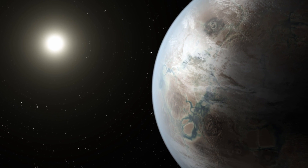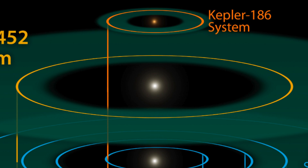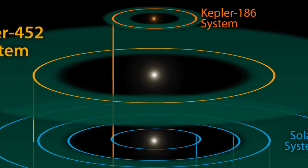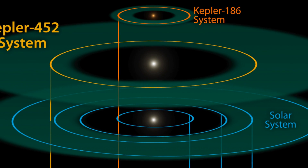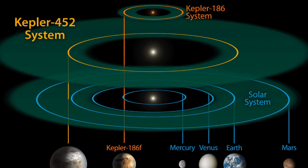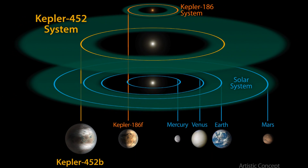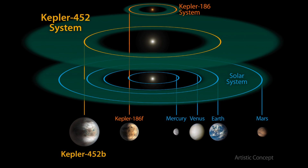The star is a bit older and a bit larger than our sun, but has the same temperature. The most striking thing about Earth 2.0, or Kepler-452b as it's officially known, is its distance from its star. This is the first Earth-like extrasolar planet found to be orbiting within the habitable zone of its star system, meaning that conditions should allow for the presence of liquid water on its surface. Such conditions are considered necessary for the existence of extraterrestrial life.